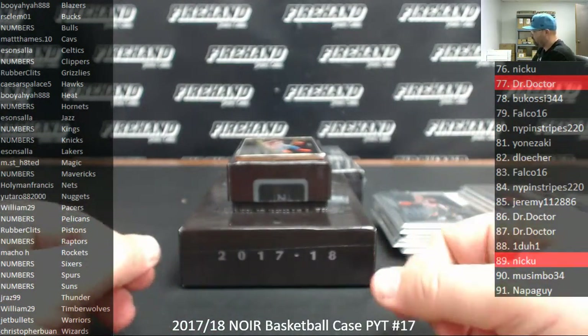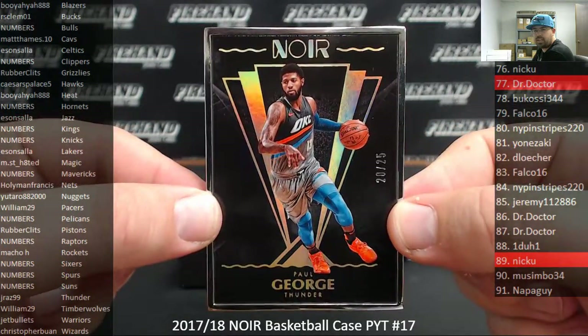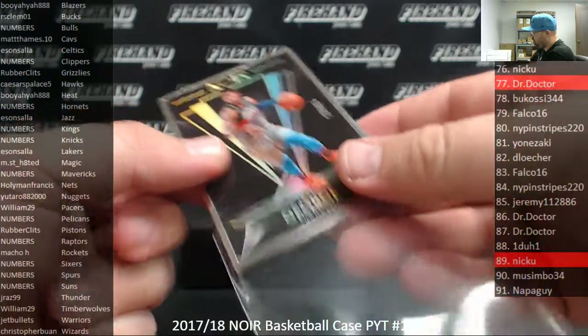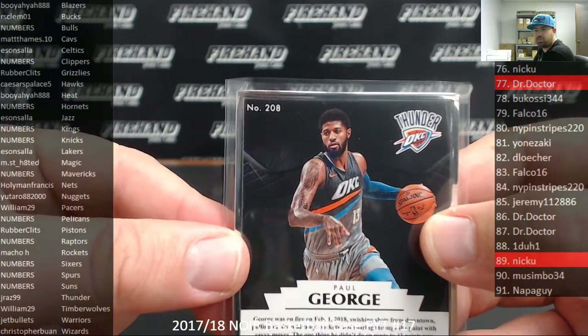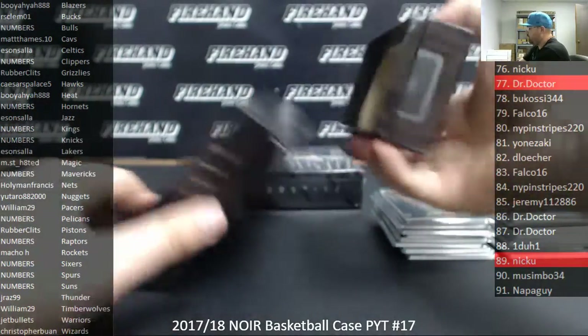We got a metal, number to 25 for the Oklahoma City Thunder, Paul George. Thunder going to JRAZ 99. If you're crazy enough to put together this entire set, the medal cards are part of the base set — there's like 100 of them, from 201 to 300, they're all metal. Alright, three down, one to go.